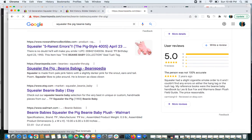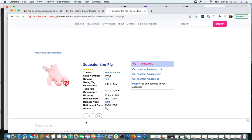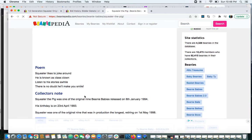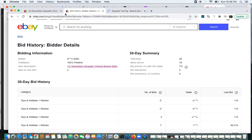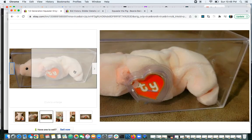Looking at Beaniepedia — I didn't think it was one of the original nines, but Squealer the Pig was indeed one of the original nines. So there goes my knowledge. We're at April 23rd. So this does have a second-gen hang tag with a first-gen Tush Tag. The ones with the first-gen Tush Tag are a little more rare, even though the beanie itself is not a rare one.